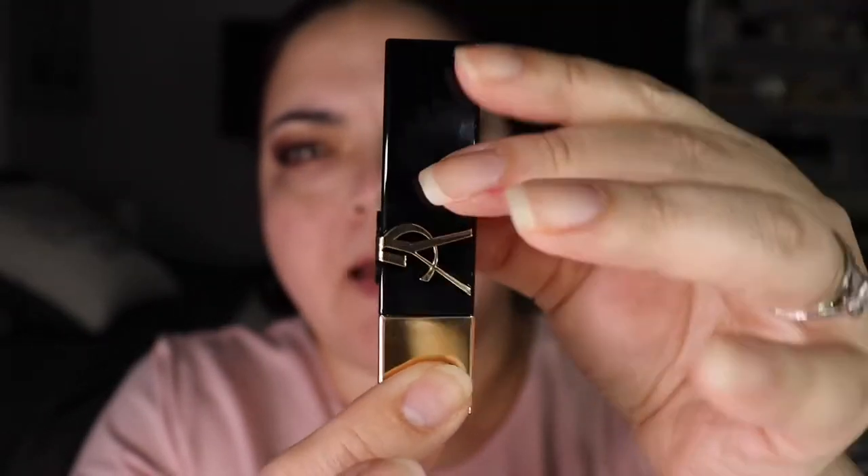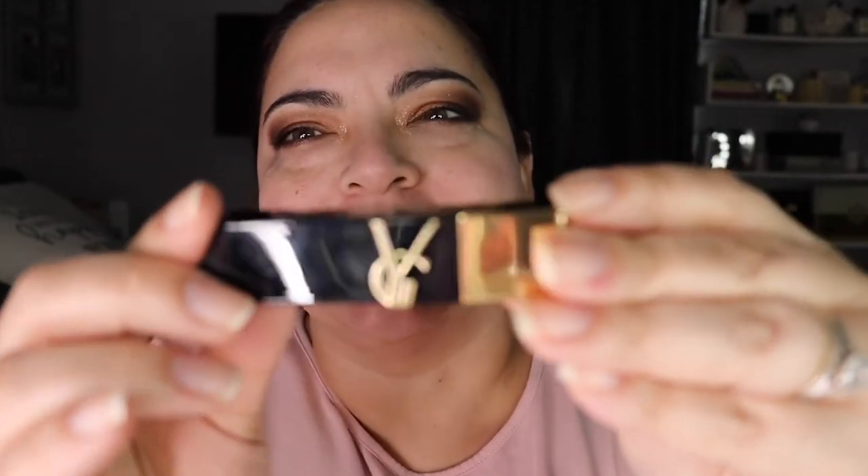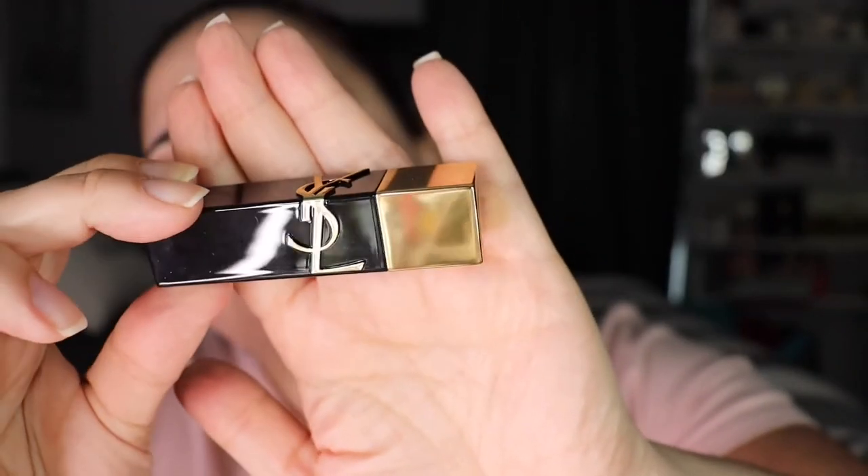Let me show you the packaging real quick — it's black with gold and has the YSL initials. They don't have names, they have numbers, which is something I don't like. I think they have names online, but on the packaging they only have numbers. That's something I don't like about their lipsticks, but it's something I could live with. Here is what they look like inside.